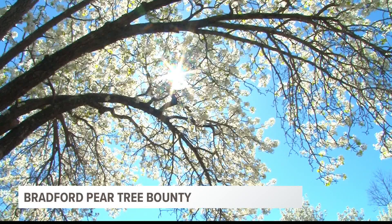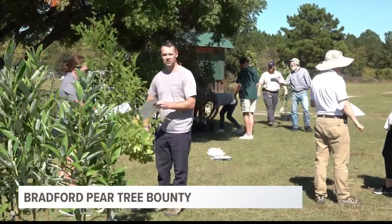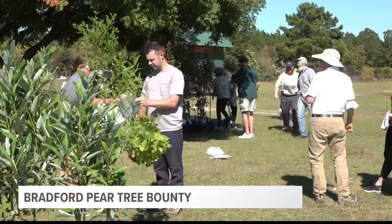Bradford pear trees are known for their gorgeous spring blossoms and prominent odor. But the trees have begun to take over and harm the environment. Saturday the Bradford Bounty took place to remove some of the invasive species from South Carolina soil. Bradford pears turn into callery pears, which is one of the worst invasive species not just in South Carolina but in the whole eastern part of the US.